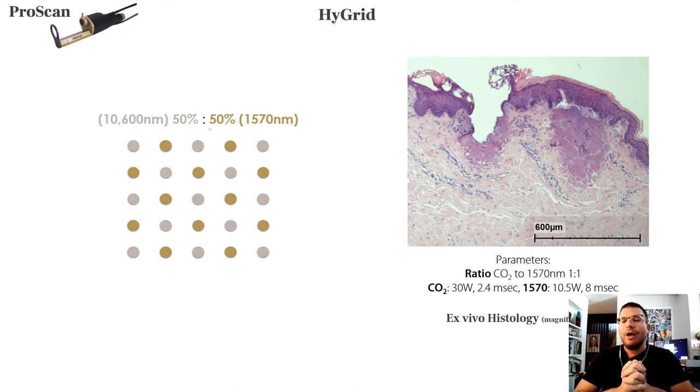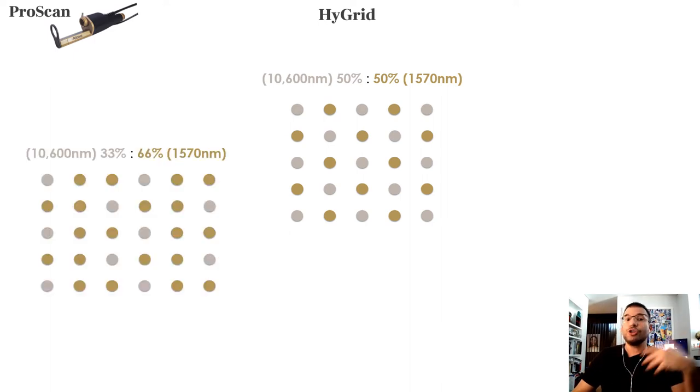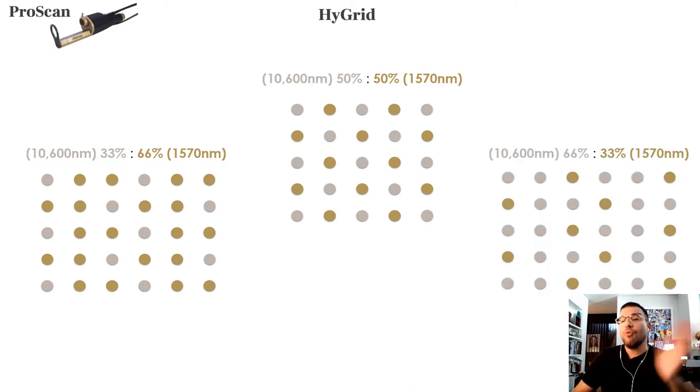You can see the histological picture showing an area of CO2 ablation and an area of coagulation from the 1570. This is a one-to-one ratio, but you can choose to be less aggressive — more non-ablative fractional laser — or more aggressive, with more CO2 pixels.